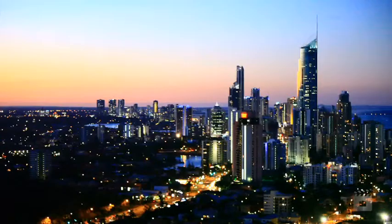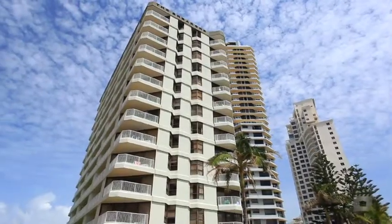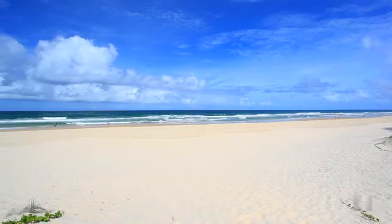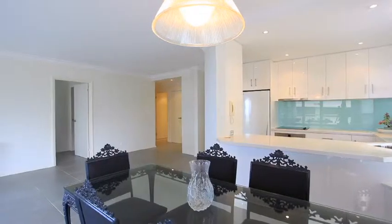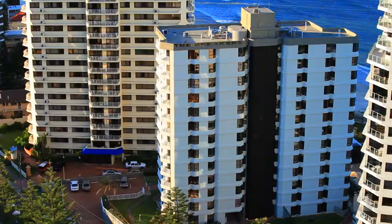Situated in the heart of the fabulous Gold Coast and enjoying an absolute beachfront location, The Breakers offers you direct access to a patrolled surf beach with its breathtaking ocean and sweeping panoramic views. It also boasts great position, centrally located between Surfers Paradise and Broad Beach.